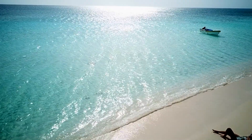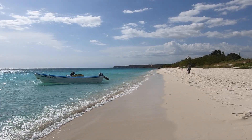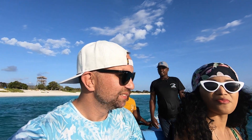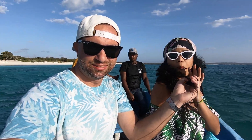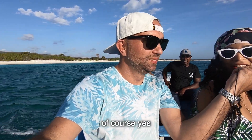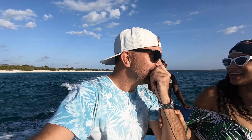Our time in Bahia de las Aguilas is almost over. Let me know in the comment section below what is your opinion about this beautiful place. The day is gone — we leave the best beach in Dominican Republic. Did you like the journey? I love it. It's the most beautiful place I've ever visited in my life. Would you come back here? Of course, yes — I want to live here. I want to live here too. Barbecue every day, fish every day.